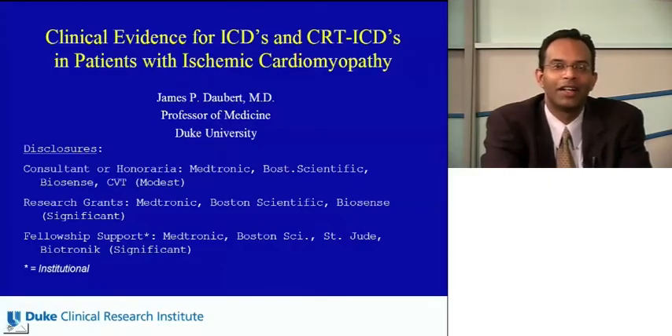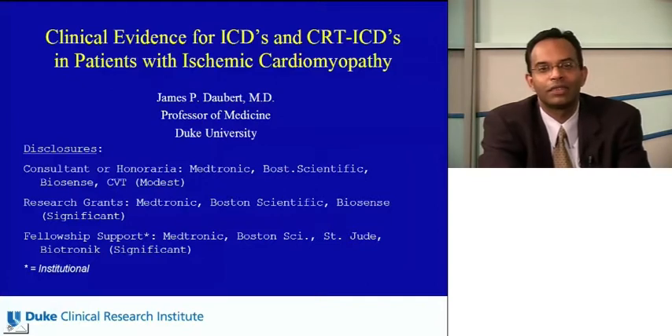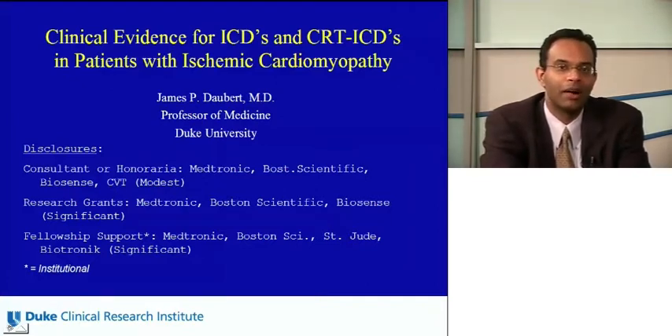Hello, and welcome to the Duke Cardiology Conference. I'm Sunil Rao, Assistant Professor of Medicine here at Duke University Medical Center. Today's program is titled Clinical Evidence for ICDs and CRT-ICDs in Patients with Ischemic Cardiomyopathy. Our distinguished guest is Dr. James Albert, Professor of Medicine here at Duke University Medical Center in Durham, North Carolina.